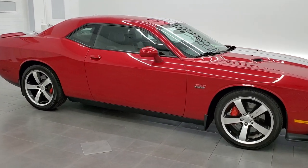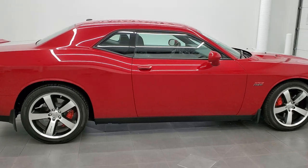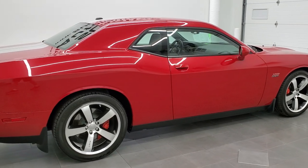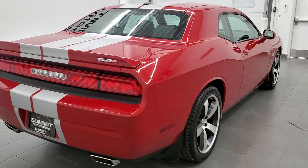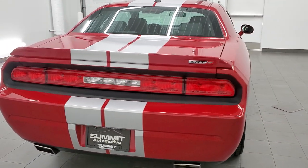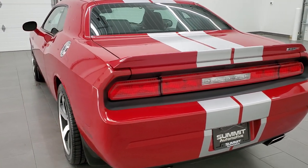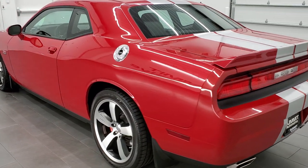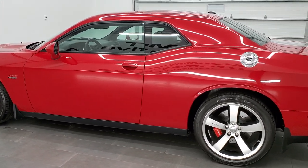This 2012 Dodge Challenger SRT8 392 Edition is stock number 12173Z. We are here at Summit Automotive in Fond du Lac, Wisconsin — your new and used Dodge Challenger and sports car headquarters. This 2012 Dodge Challenger has the 6.4 liter V8